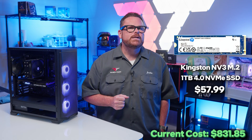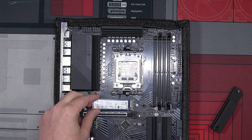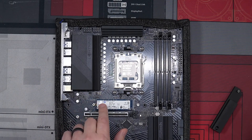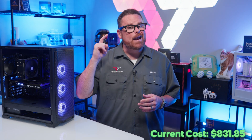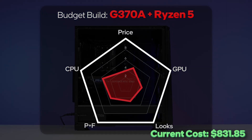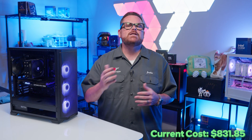Moving on to storage, we're using the 1TB Kingston NV3 NVMe drive. We really like these drives for their faster read and write speeds compared to most entry-level PCIe 4 drives, and it only costs around $60. We could have gone with a 2TB drive, but that would have added another $60 to our budget and we're staying under $1,000. So we're bumping up both parts and features and price scores since this is a fast drive at a fantastic price.